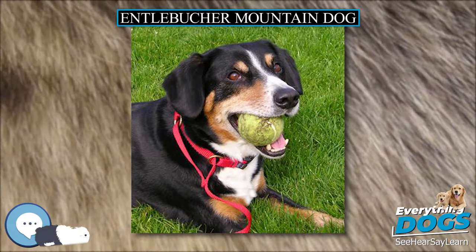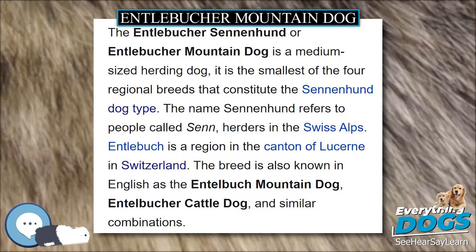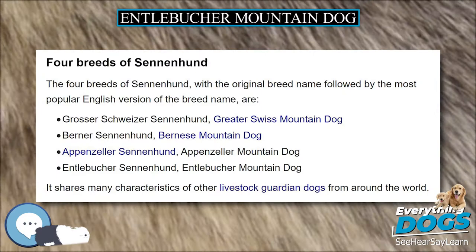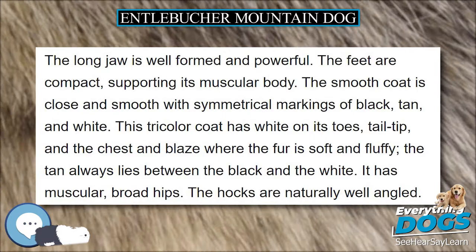The Entelbücher Sennenhund is recognized internationally by the Fédération Cynologique Internationale, using the standard written in the breed's native Switzerland. Other national kennel clubs not affiliated with the FCI also recognize the breed, often writing their own versions of the breed standard. The Entelbücher is recognized by the Kennel Club (UK) and the Canadian Kennel Club, placed in the working group. The United States Kennel Club places the breed in the guardian dog group. It is not yet recognized by the New Zealand Kennel Club or the Australian National Kennel Council.